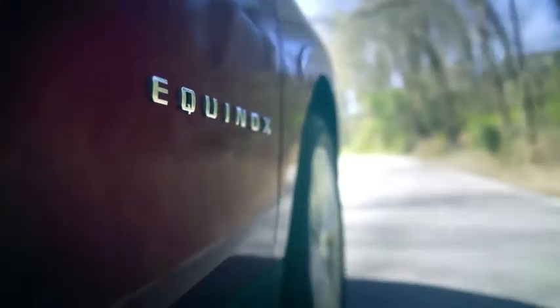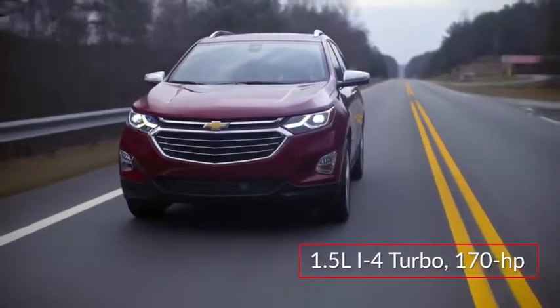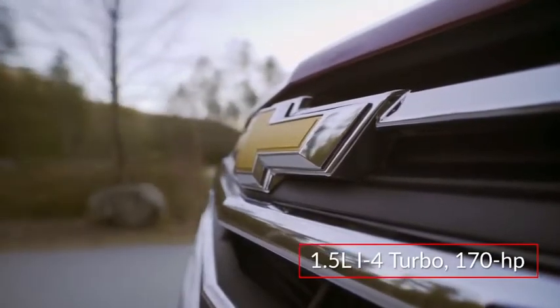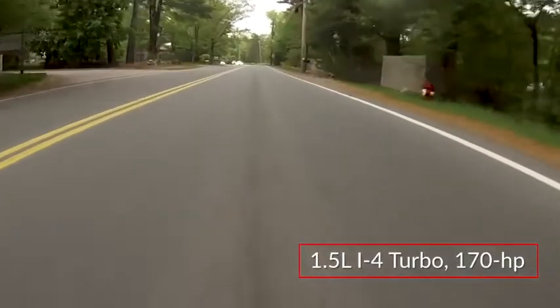Offered in front-wheel drive and all-wheel drive configurations, base power for the Equinox comes from a turbocharged 1.5-liter inline four-cylinder engine, sending 170 horsepower through a six-speed automatic transmission.